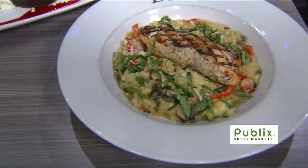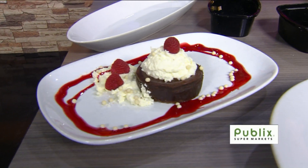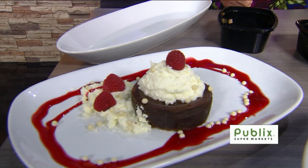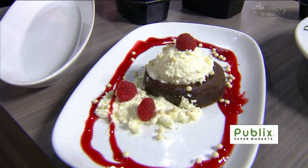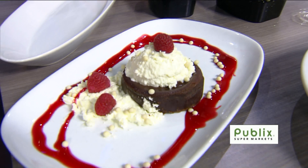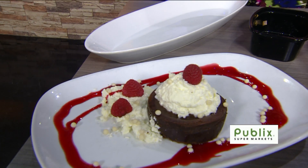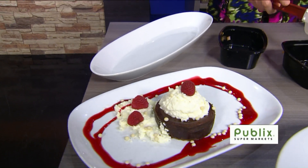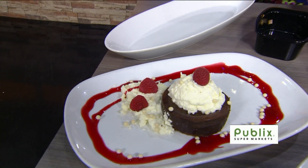I know you were eyeing the dessert as well. I keep leaning over there towards it — I thought I was being subtle. The dessert is a chocolate molten cake, kind of a lava-style cake. Underneath is a mascarpone cream that we make, mixed in with some powdered sugar. On top is a raspberry gelato with some raspberry sauce and white candy pearls as well.